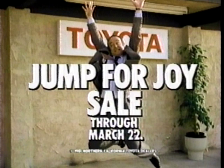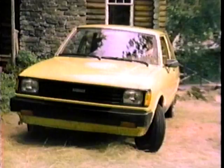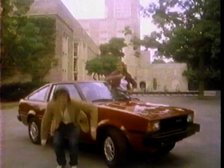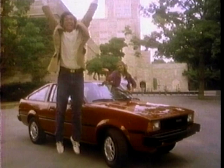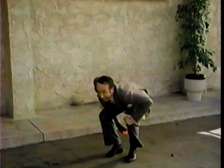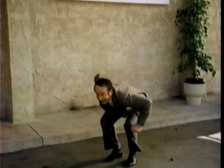Announcing your Northern California Toyota dealers' jump for joy sale, now through March 22nd. Now save on Toyota Tercels, Toyota Corollas, and Toyota trucks. Your Northern California Toyota dealers' jump for joy sale, now through March 22nd. Oh, what deals from the dealers who sell Toyota.